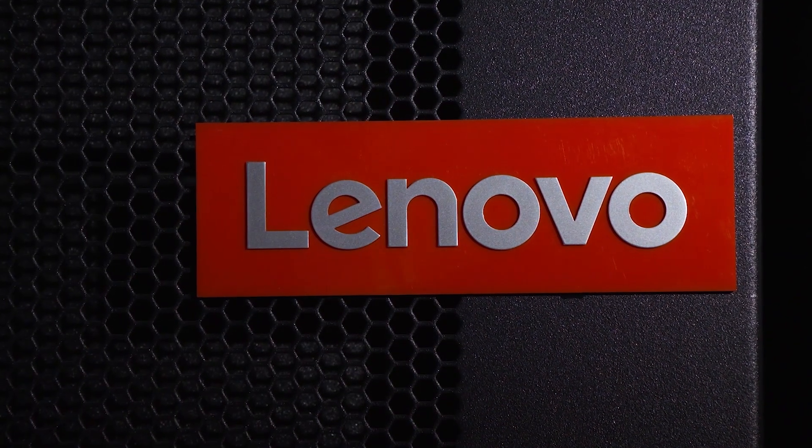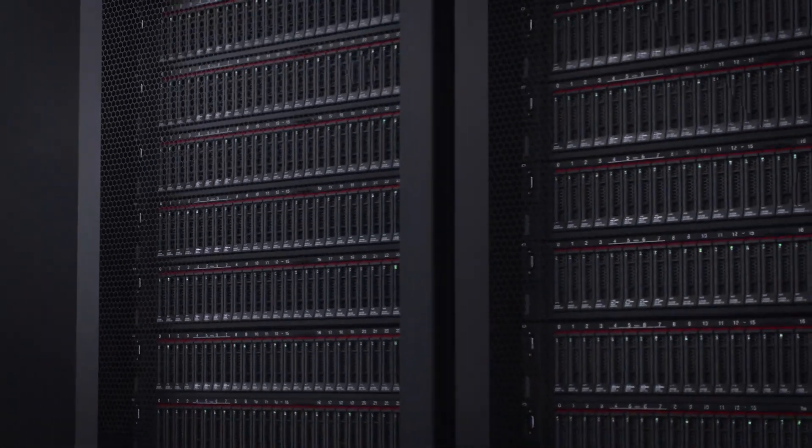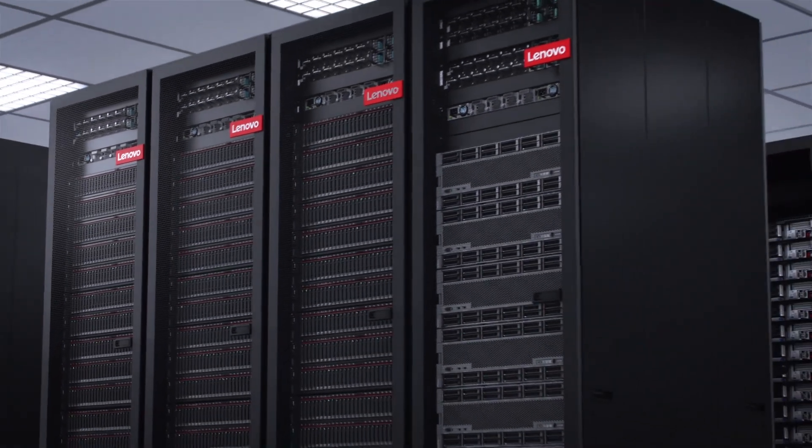At Lenovo, our goal is to provide customers with the solutions that they need to make their enterprises run faster, more efficiently, and be better competitively positioned in the market. The amazing thing about today's IT environment is that while in the past customers were looking to solve for one workload, now customers are looking to solve for simultaneous workloads.